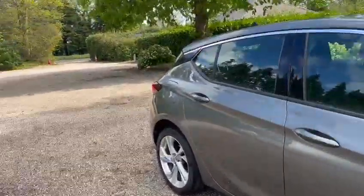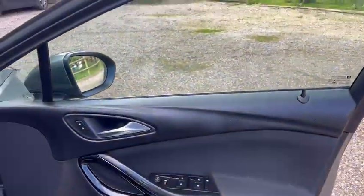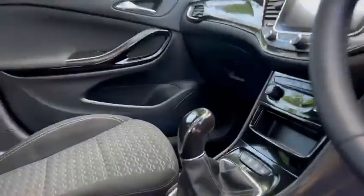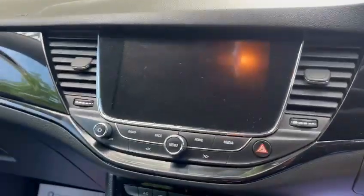We've got the touchscreen media pack, leather multi-function steering wheel, electric windows front and back, electric wing mirrors, six-speed manual gearbox with climate control, Bluetooth hands-free. We've also got ISOFIX and three rear head restraints.